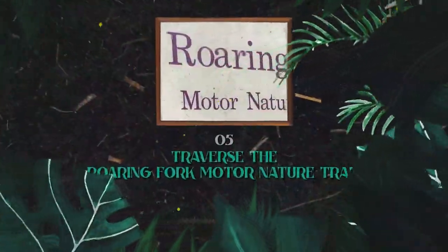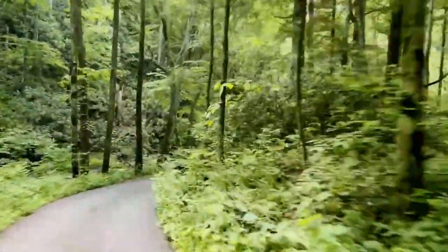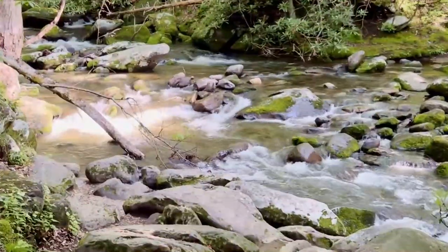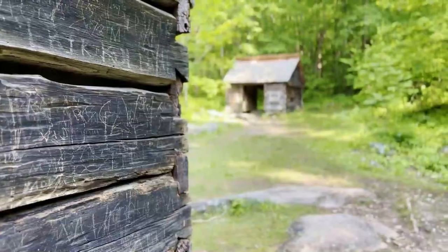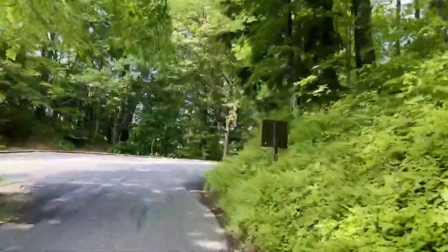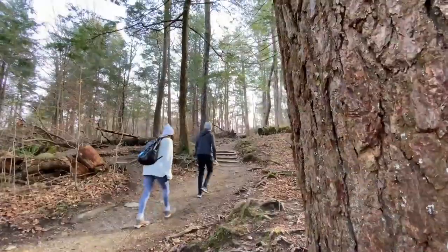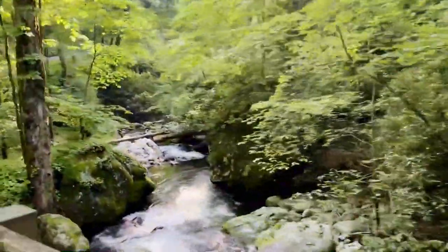Number five: traverse the Roaring Fork Motor Nature Trail. Visiting this trail is like stepping into a magical realm — it's a one-way loop road nestled amidst the Smoky Mountains. From verdant old-growth forest to fast-flowing mountain streams, the trail is a visual feast for nature lovers. The journey takes you past historical log cabins and other structures, remnants of the area's rich heritage. Offering both drive and walk options, it's an ideal spot to unwind, breathe in the clean mountain air, and enjoy nature's symphony.